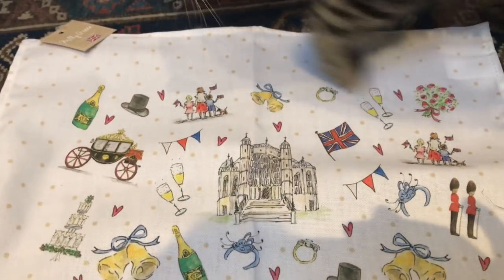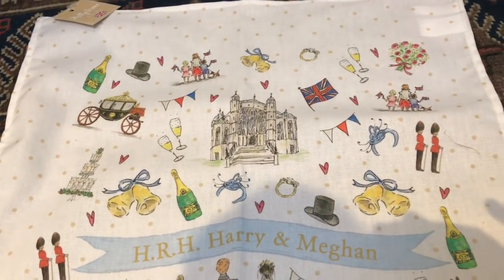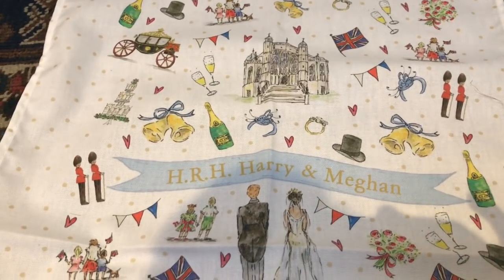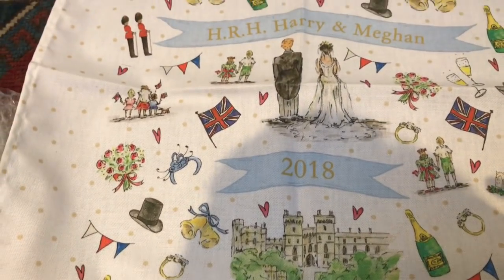It is not for you to sit on, Rory. Let's start at the top. It's a Harry and Meghan tea towel with things like bottles of champagne, a top hat, St. George's Chapel, some guards, wedding bells, fascinators and hats, and a Harry and Meghan illustration. And it says 'His Royal Highness Harry and Meghan, 2018.'